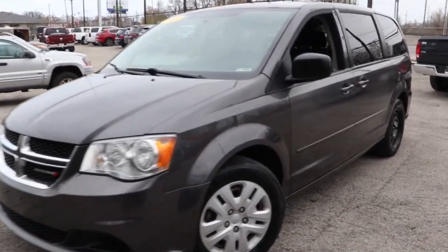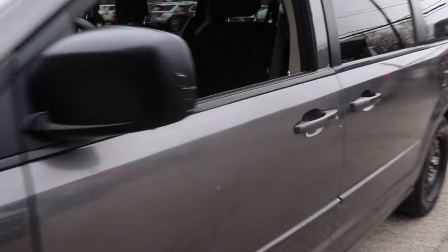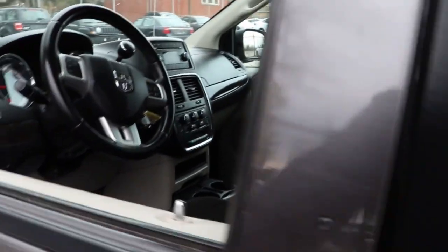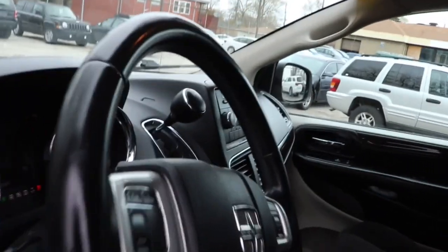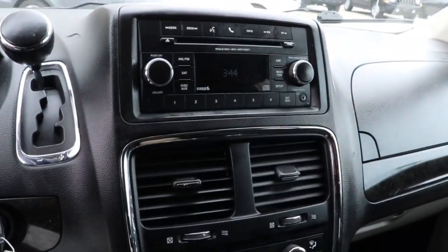Here is a wonderful 2015 Dodge Grand Caravan. With less than 200,000 miles on the odometer, this vehicle provides excellent value. Whether it's a run to the home improvement center or a family road trip, the Grand Caravan has your back.